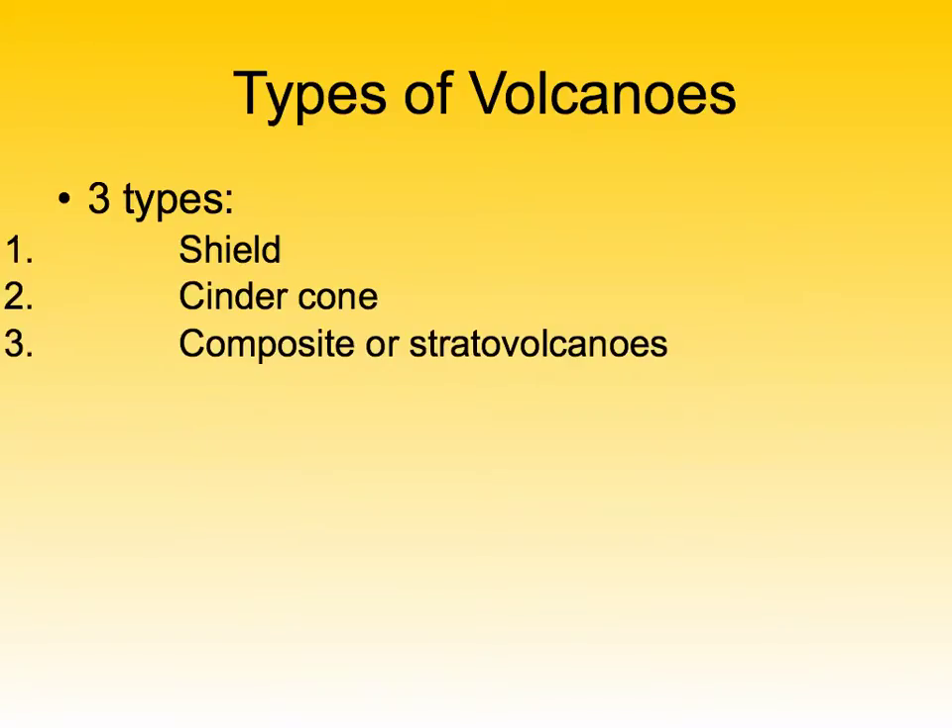Volcanoes. We'll be learning about three different kinds of volcanoes: shield, cinder cone, and composite or stratovolcanoes.